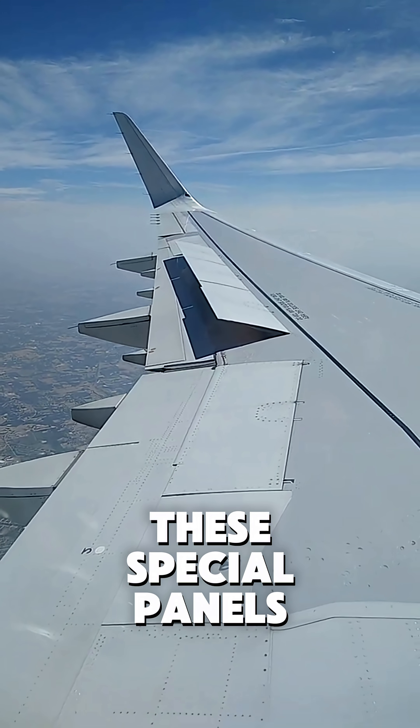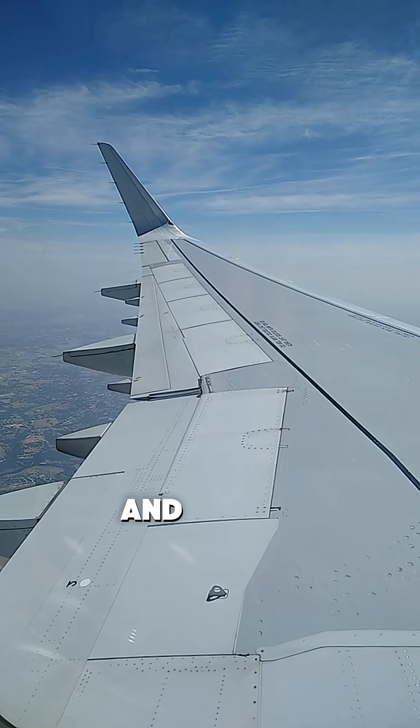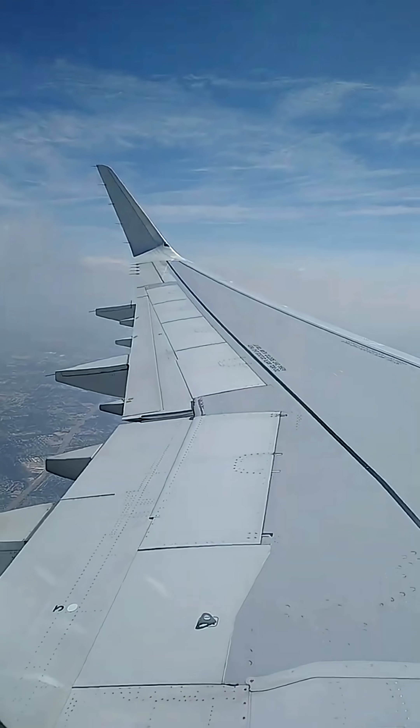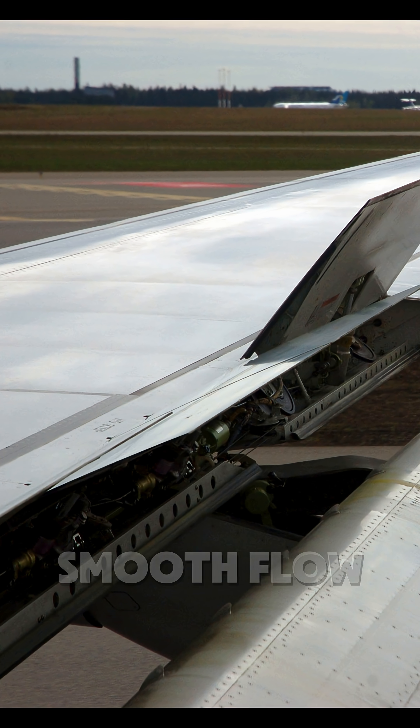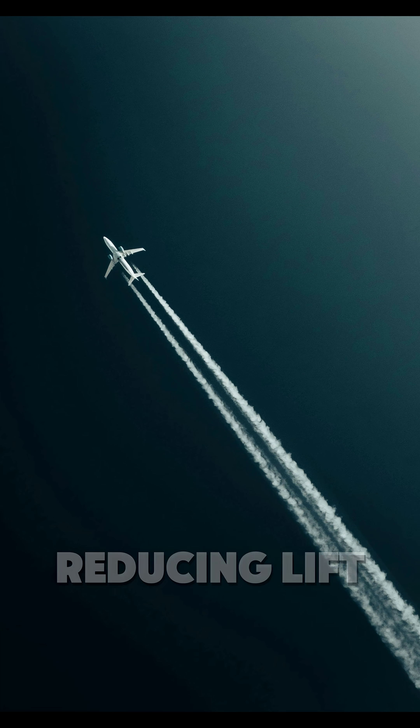These special panels, also called spoilers, are located on the wings and are designed to pop up at strategic moments. When deployed, they disrupt the smooth flow of air over the wings, creating drag and reducing lift.